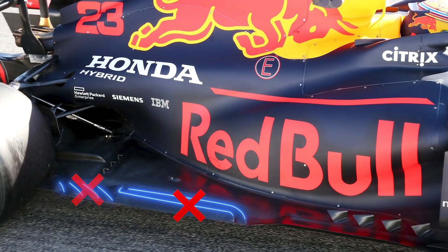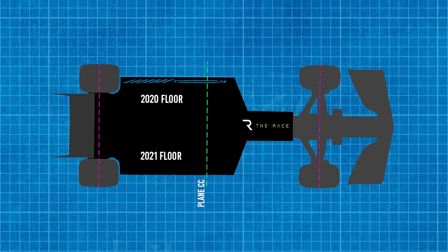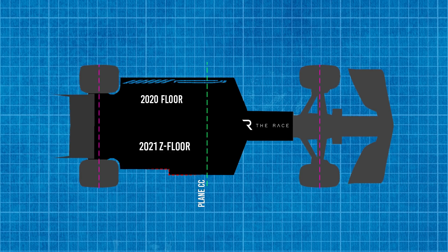As well as eliminating the slots in the floor, the FIA mandated a diagonal cut starting from 1,800mm behind the front wheel centre line and running to the rear of the floor. This means the floor at the back of the car is now 100mm narrower on each side compared to last year. While a straightforward reading of the rules would effectively create a diagonal cut with a straight edge, the popular solution creates an elongated Z shape.